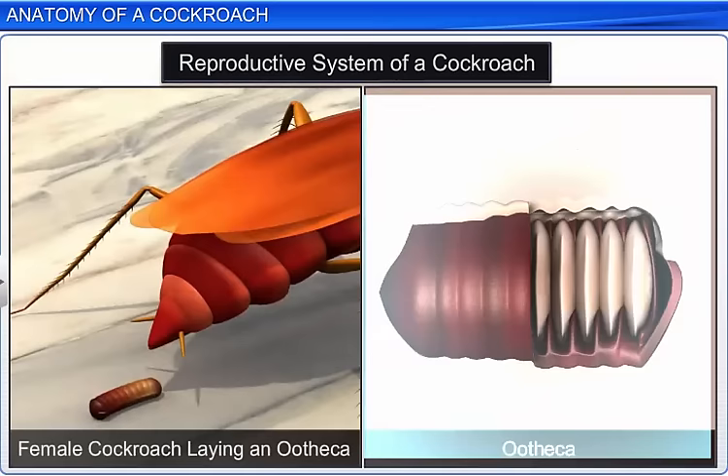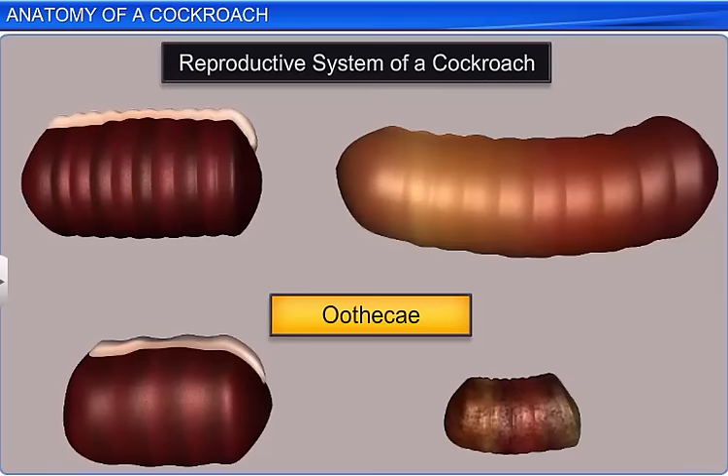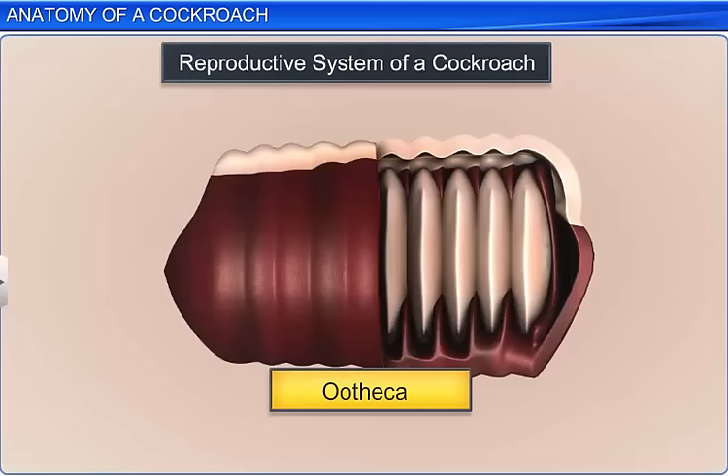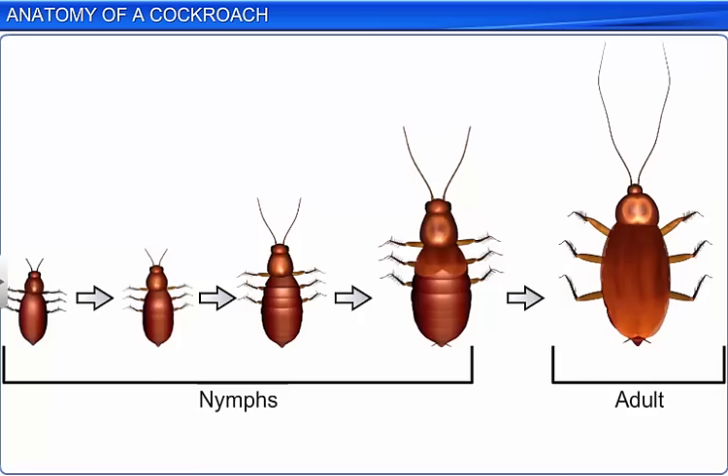After copulation, the female cockroach secretes a purse-shaped capsule called an ootheca, which contains the fertilized eggs. The ootheca is a dark, reddish to blackish brown colored capsule, which is about 8 millimeters long. The female lays about 9 to 10 oothecae in cracks or crevices with high humidity and nearer to a food source. Each ootheca contains about 14 to 16 eggs. In Periplaneta americana, the development of the insect is paurometabolous, which means that development takes place through the nymphal stage. A nymph looks quite similar to an adult, and it molts around 13 times before it turns into an adult. Though the second last nymphal stage has wing pads, only adult cockroaches have wings.